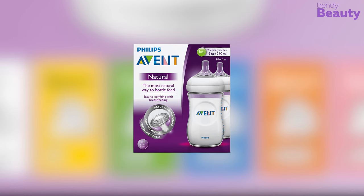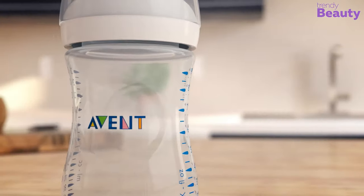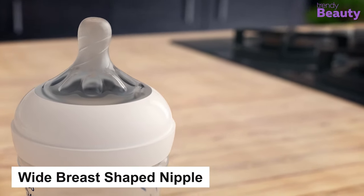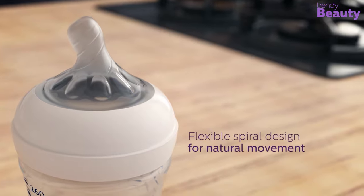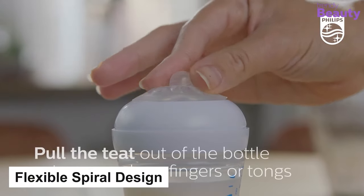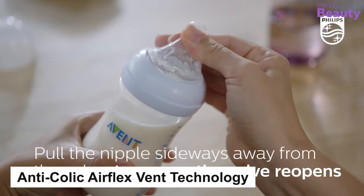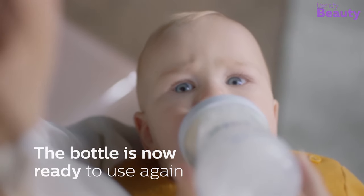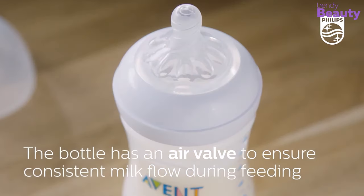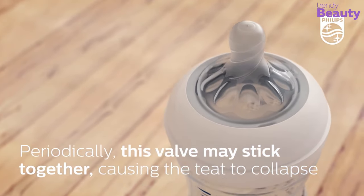The Philips Avent Natural Baby Bottle ensures motherly comfort for your newborn. It keeps you assured and takes care of your baby's needs with its finely designed comfortable features. It comes with a wide breast-shaped nipple, which is so natural that your baby will feel the best comfort. The nipple is super soft and comes with a flexible spiral design, which makes feeding more natural. It has an anti-colic air flex vent technology, which ensures that the air from your baby's tummy is vented away. The bottle is shaped in a way which makes it really easy to grip and use. It is also very easy to organize and clean, which makes it a perfectly handy thing for you.